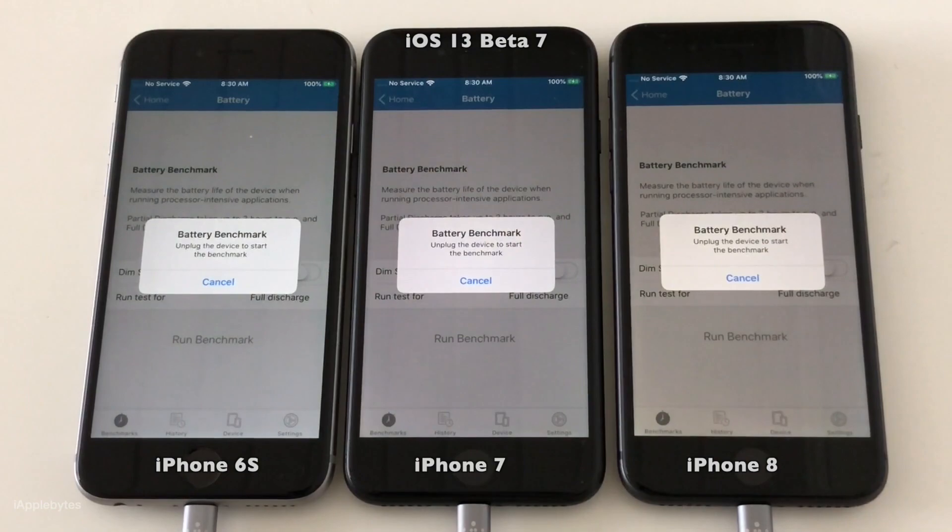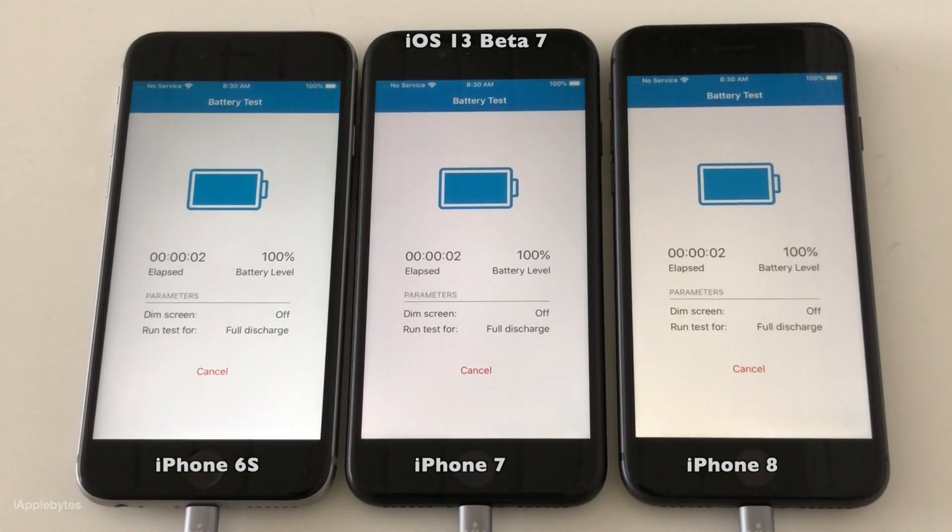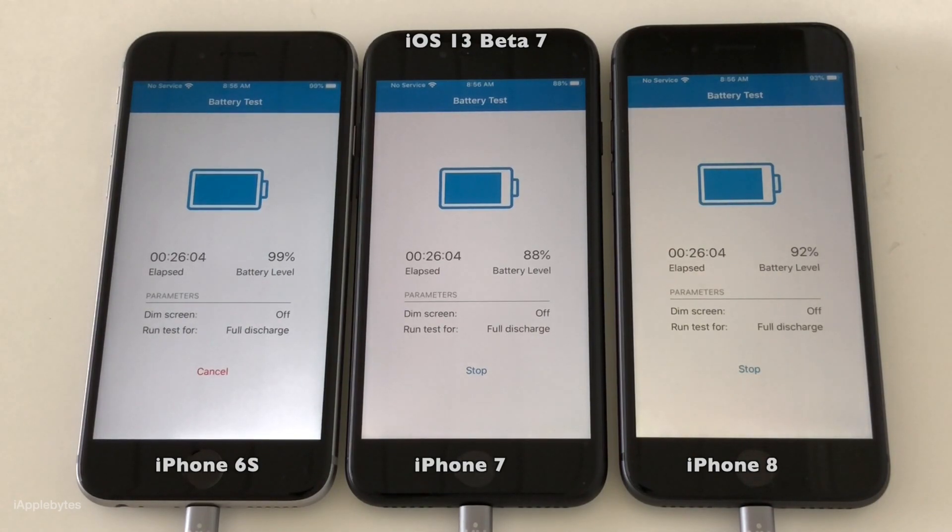We are ready to run the Geekbench test on iOS 13 beta 7, so let's get it started. Cutting the power now.